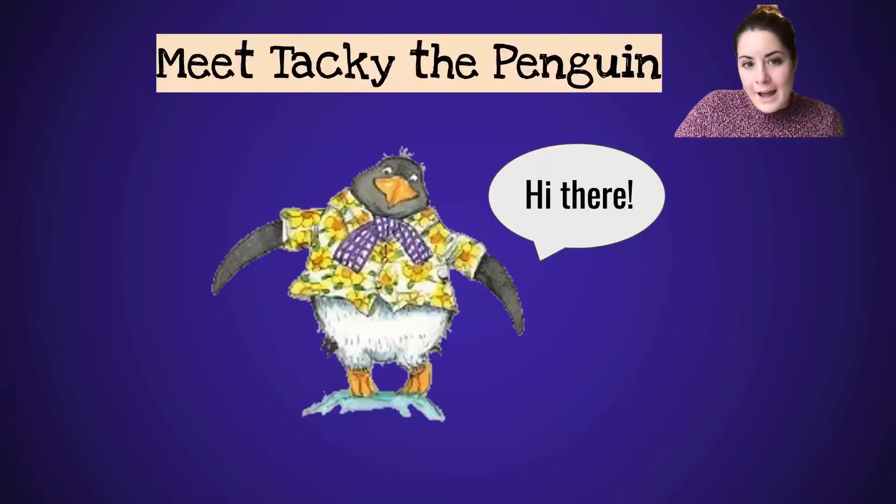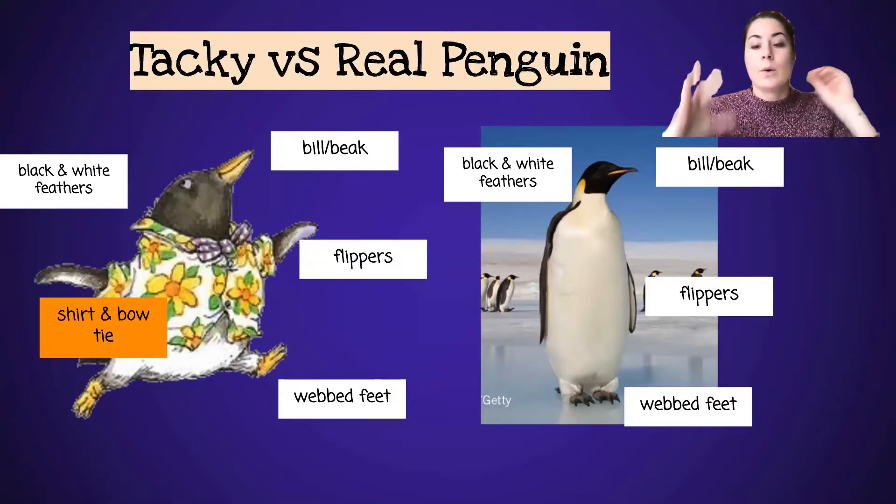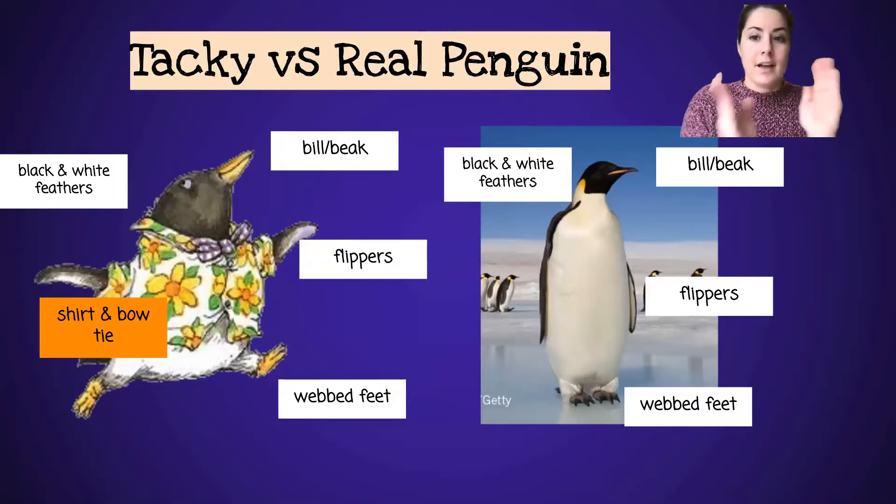So I have a new character today — Tacky the Penguin! We can figure out his outside traits right now. He makes me laugh a little bit, and I want to compare him to a real penguin. So we're looking at the outside traits of Tacky the penguin versus a real penguin.